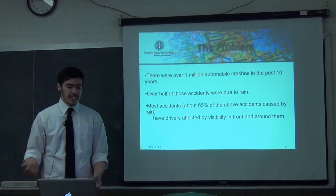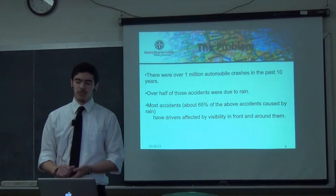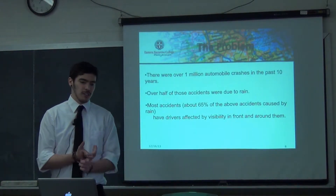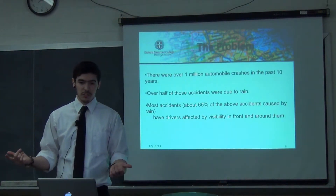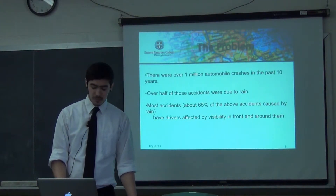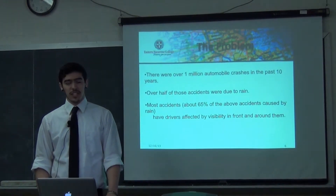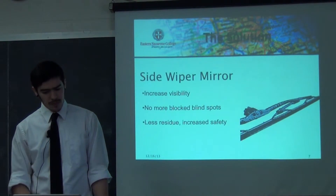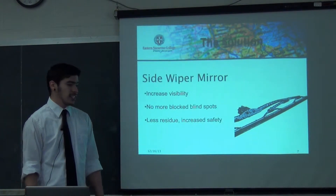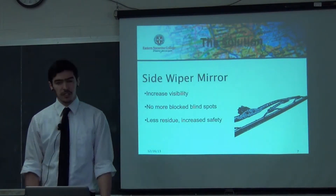The problem is that in the past 10 years there's been over a million car crashes, and about half of them were due to rain and decreased visibility. Because of that, people have slicked roads, lots of rain, and can't really see out of their front windshield. As you're merging, there are people side-swiping each other because they can't really see. It's a big problem — over half of those crashes were fatalities, and a lot of people are also injured. The solution would be the side mirror wiper: it increases visibility, takes those blocked blind spots out, and less residue equals increased safety.